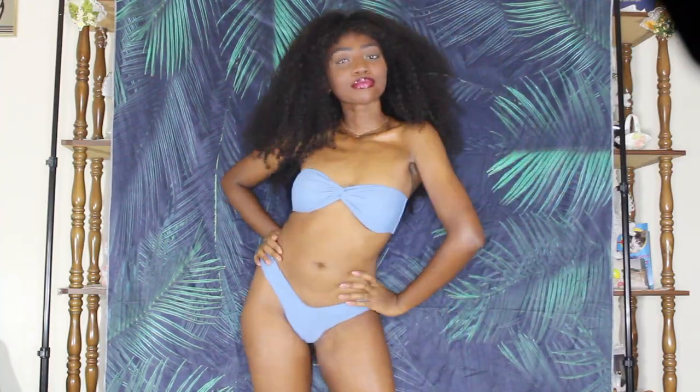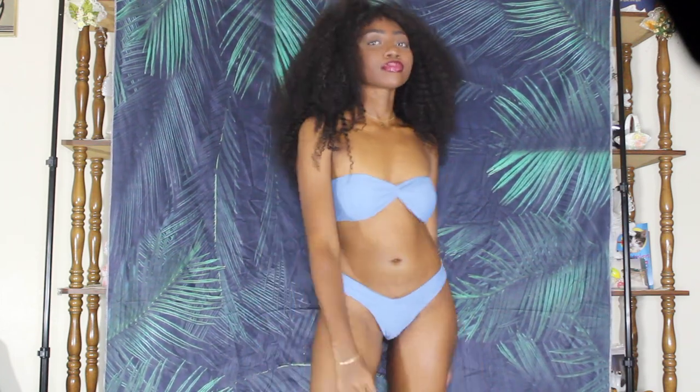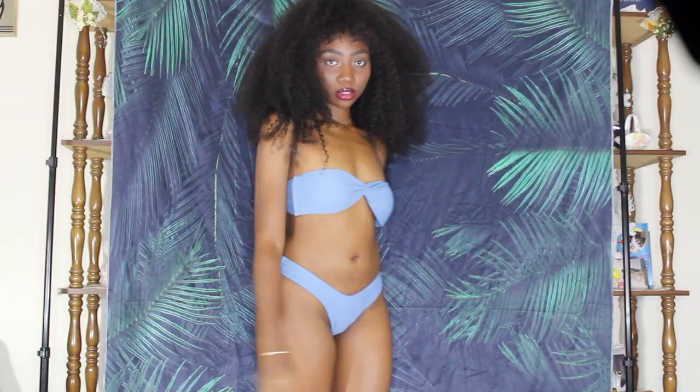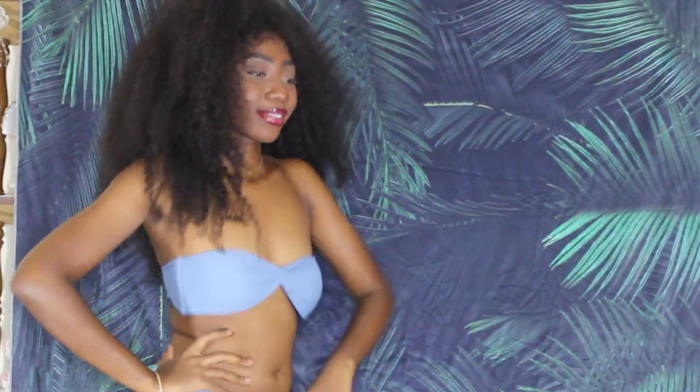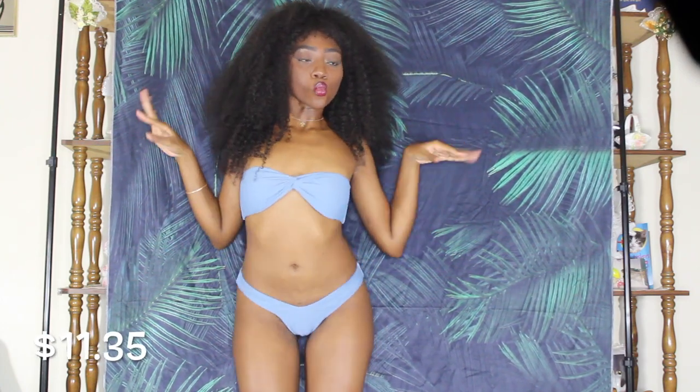This next blue one was also really cute. I really like the color, even though it's a little bit brighter on camera than it actually was. The top on this one was a little bit big — if you're a bigger-busted girl, this would be absolutely perfect for you, and it is padded as well. Again with the high leg, I feel like it could have been a little bit higher, but it was still pretty cute.